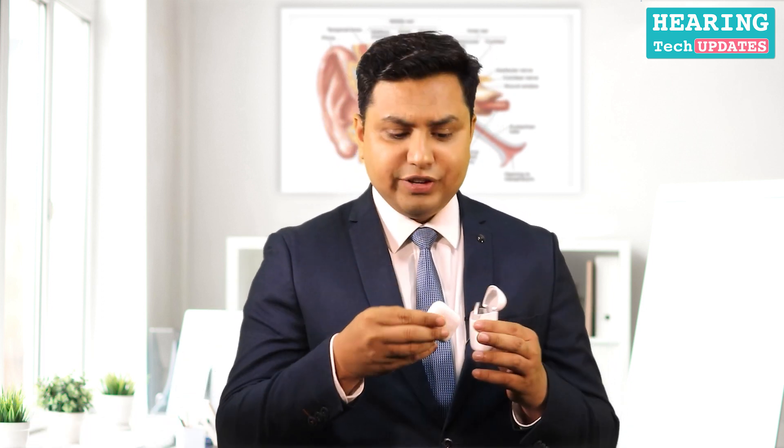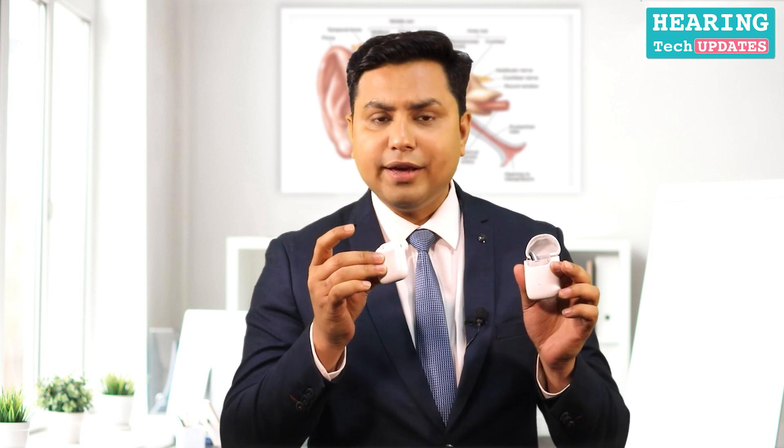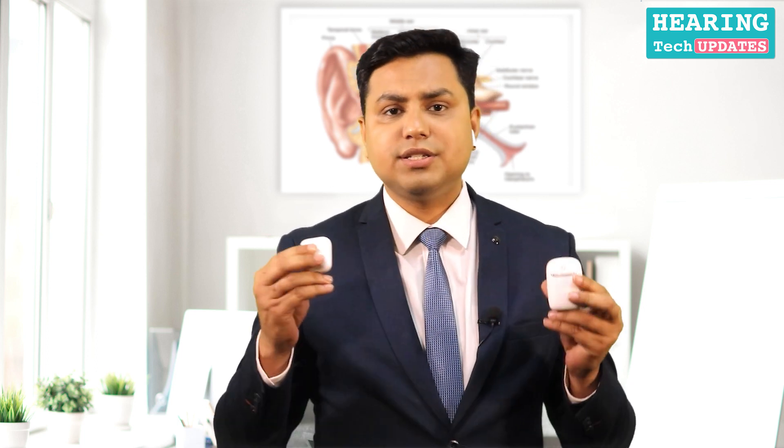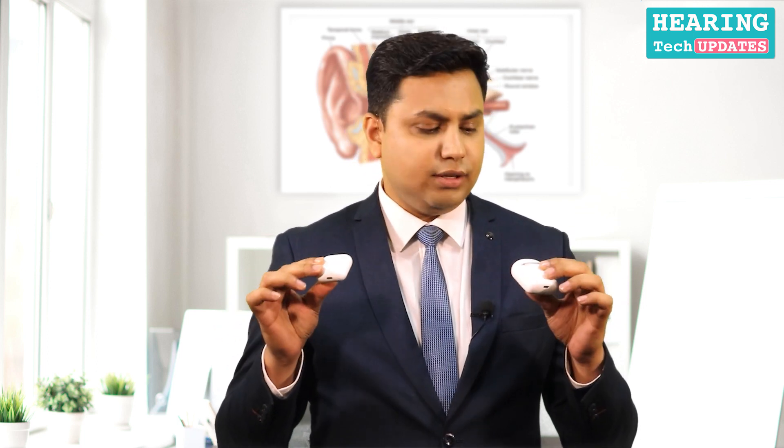I would compare it with an AirPod — this looks stylish and less visible. This is my AirPod, and when I insert it in the ears, the AirPod is still visible, but the hearing aid is not visible. It is sleek, stylish, comes in similar stylish packaging, and the sound clarity is world class.